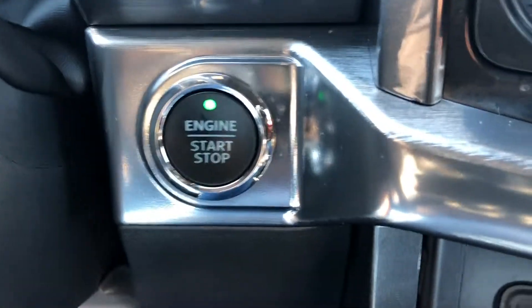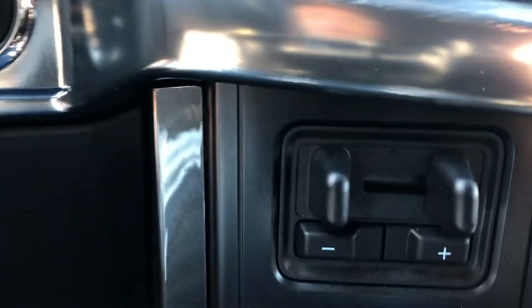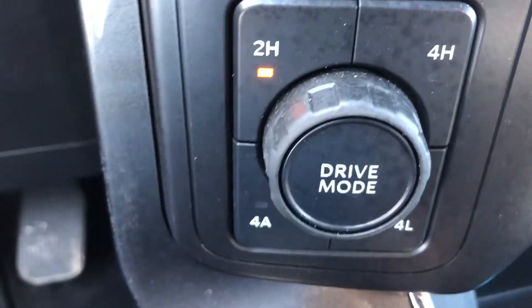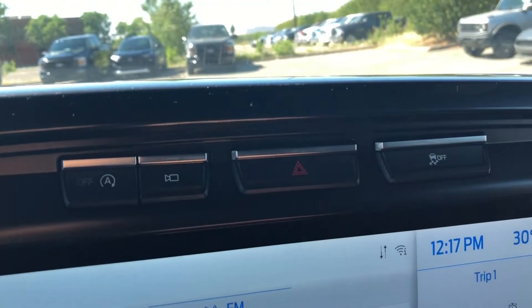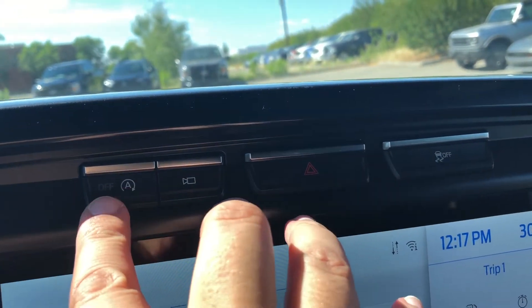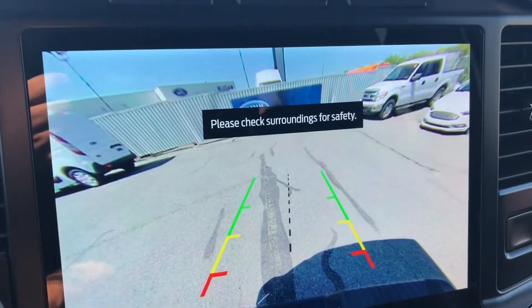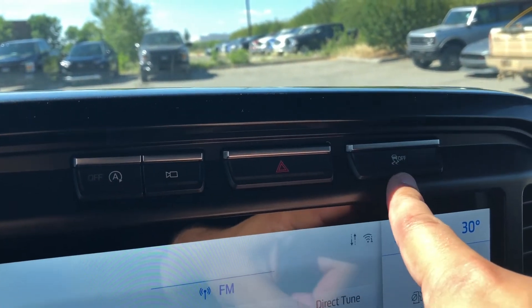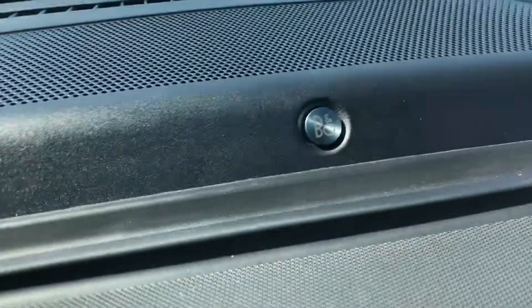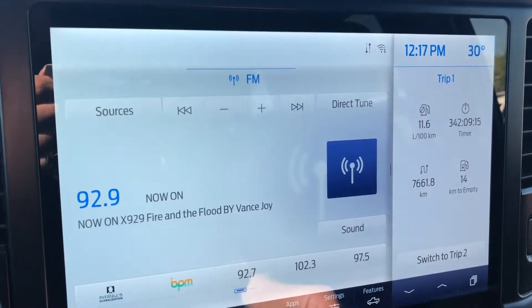Just on the right side of the steering column you have your push-button ignition. Right beside that you have your Pro Trailer Backup Assist, trailer brake controls, as well as your 4x4 controls. Just above the center display screen there are several buttons including the auto start-stop off button, your camera button, your hazard light button, as well as your anti-skid off button. This F-150 is also equipped with the sound system from B&O for excellent sound quality.